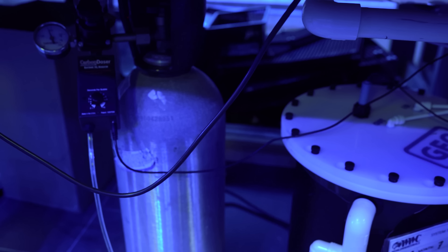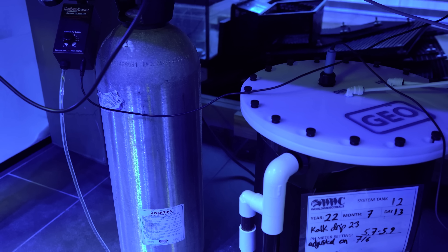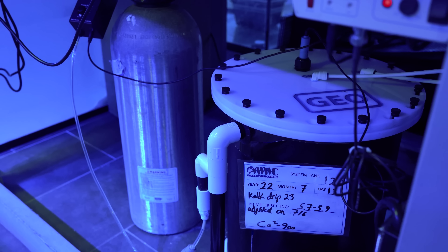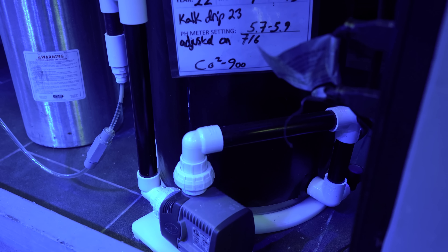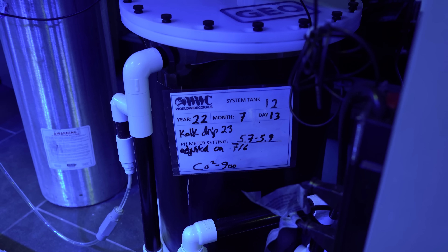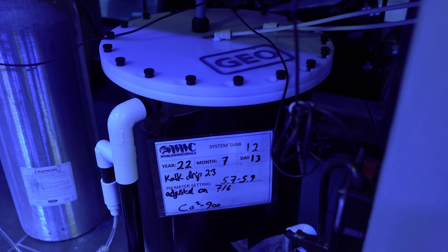The calcium reactor we run in this system is a GEO reactor, the CR-1218. We got them from Siddhar when we first opened the farm about two and a half years ago. It's the only calcium reactor we use and we're very happy with them — made in the U.S., been around a long time. The calcium demand is very heavy because of the tons of acropora. We also dose kogwasser on this specific system just to keep up with all the demand.